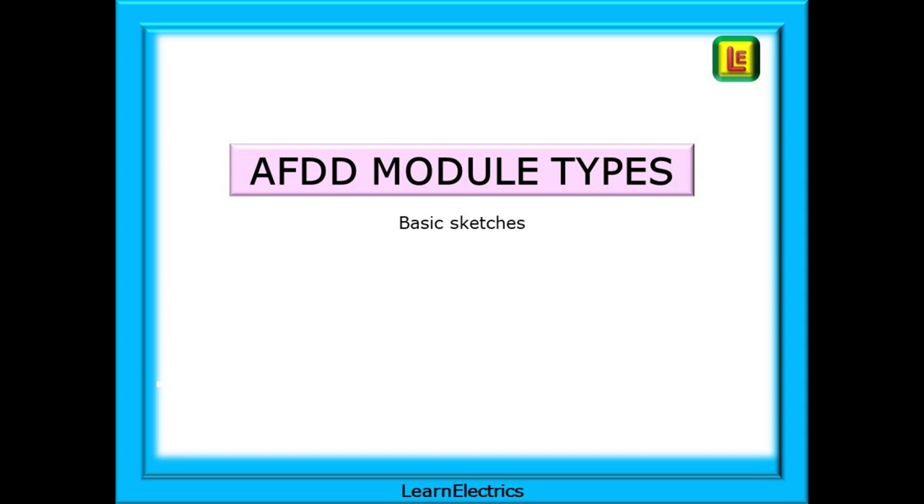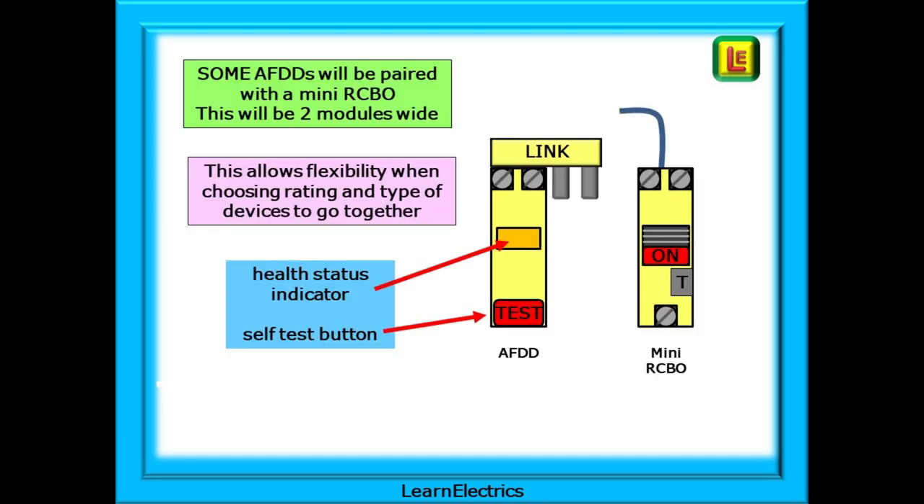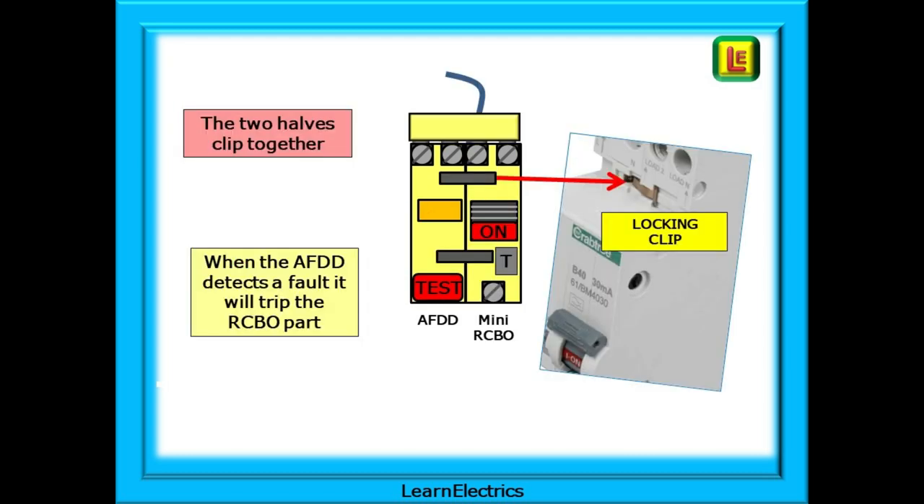AFDDs come in a variety of module types, and as the technology grows we must expect to see different styles becoming available. Some AFDDs come as a single unit that must be paired with an MCB or Mini-RCBO designed specifically as a match for the AFDD. This allows flexibility in choosing different ratings and types and being able to mix and match, but you cannot mix parts from different manufacturers. The AFDD will have a health status indicator light showing different colours, a test button, and some AFDDs now have auto-test capability. The two modules clip together, and a connecting lever causes the MCB or RCBO to trip when the AFDD detects an arcing fault.